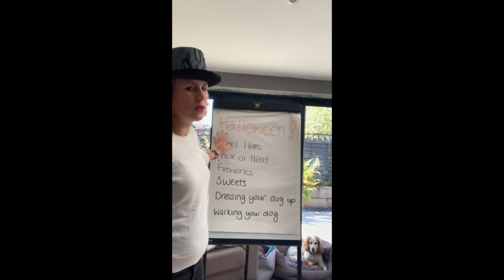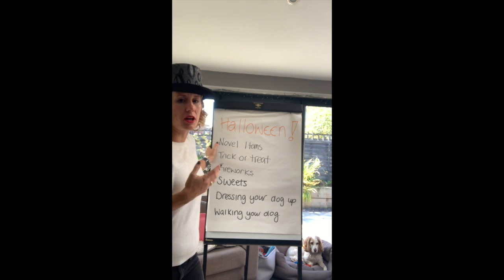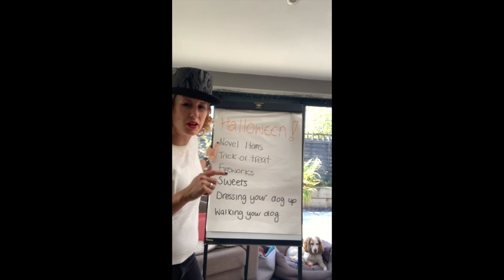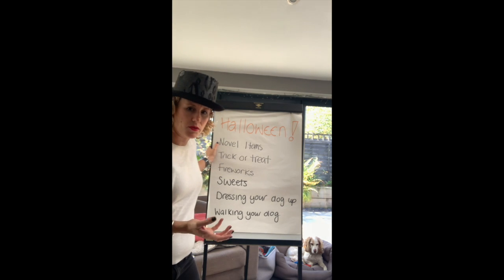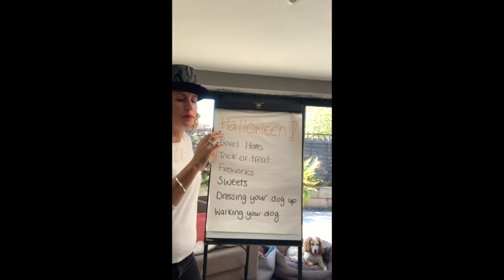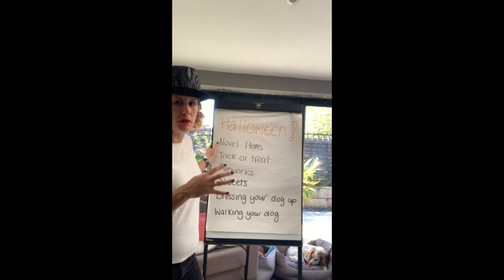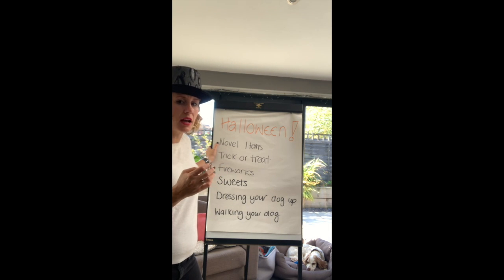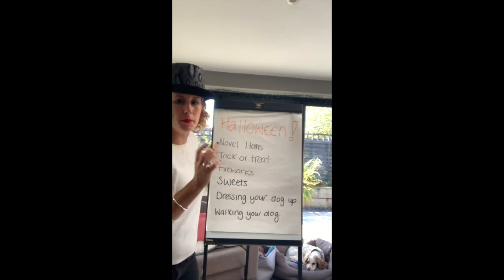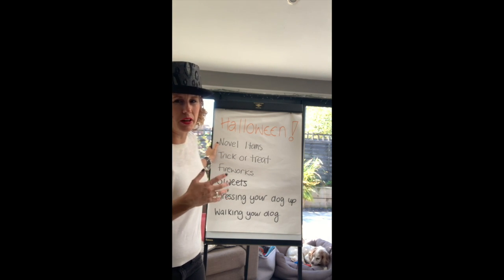There are a few things dogs struggle with at Halloween. There are a lot of novel items about — people put decorations up, and in Harrogate we have a lot of people from America who love Halloween more than we tend to. There are often things in people's front gardens, on doorsteps, flickering in windows, and some of these things might spook a dog — especially dogs who haven't experienced Halloween before or don't cope well with new, novel items.